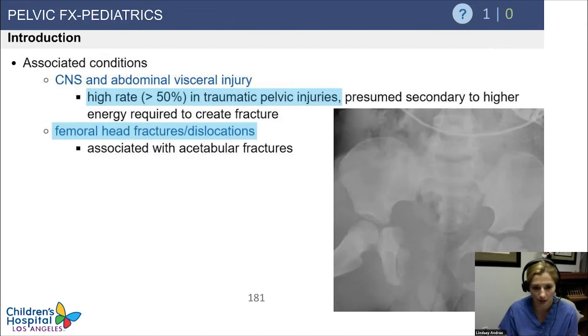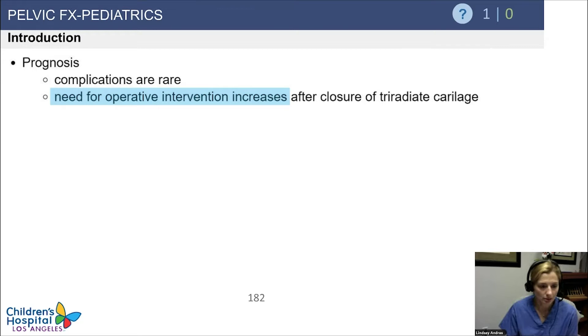Just like Dr. Shirley was saying, don't have the satisfaction of the search — look carefully for other injuries. There's a need for operative intervention in acetabular-type fractures if there's any significant step-off, both for the pelvic ring injuries and the acetabular injuries.